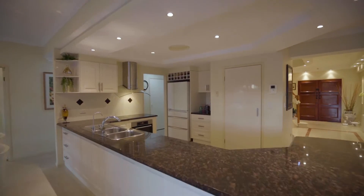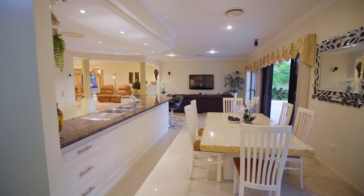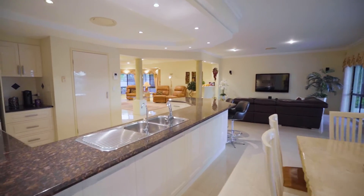Cooking will be a true pleasure in the modern kitchen with sweeping granite benchtops, breakfast bar seating, an abundance of storage and a suite of high-end Miele appliances.